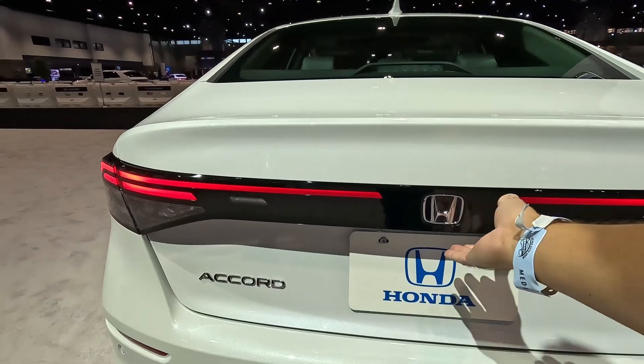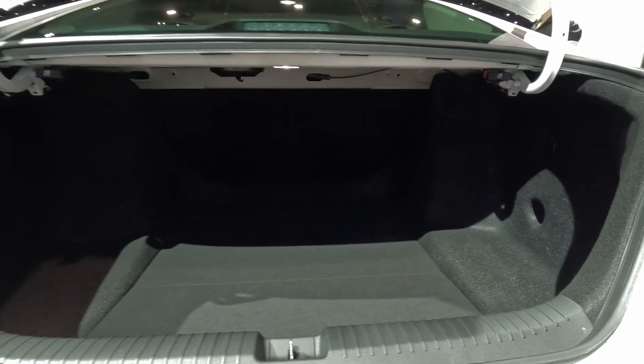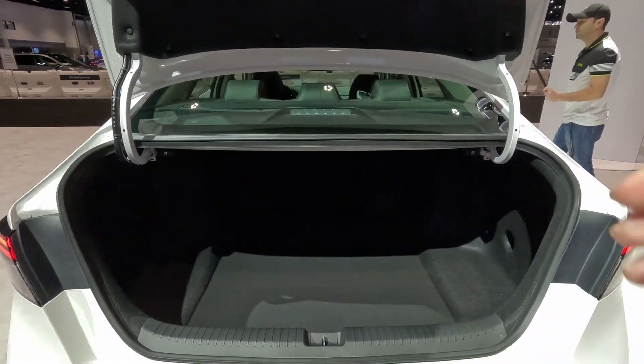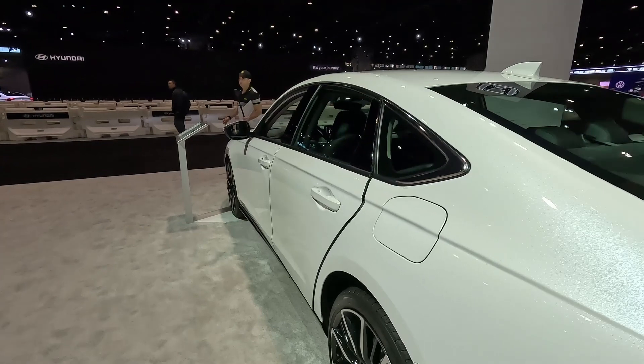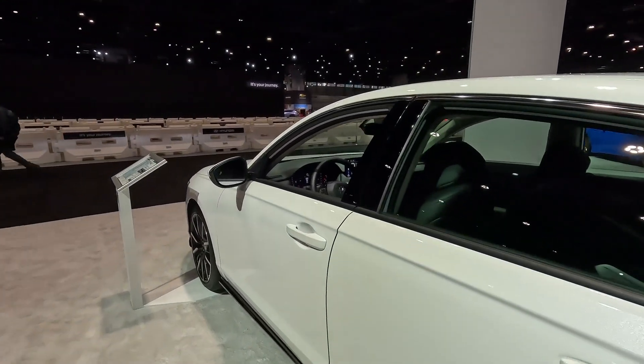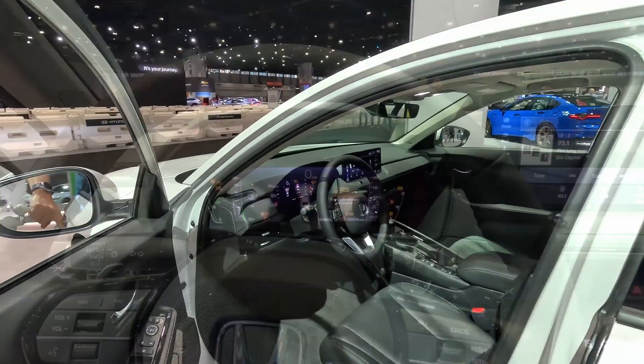Let's see what the trunk space is like — quite large, to be honest. No spare tire on this one. The rear seats are 60/40 fully split. Let's take a look at the interior of this brand new Accord, because that's different as well.